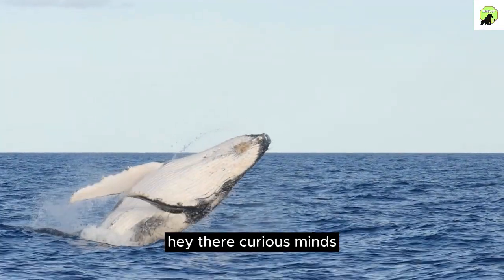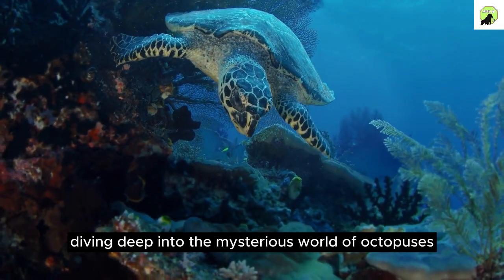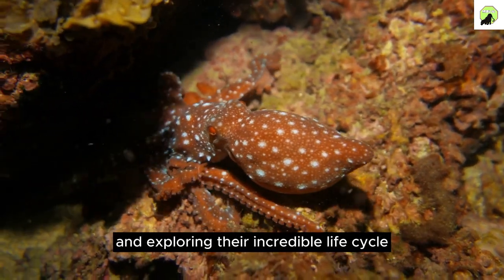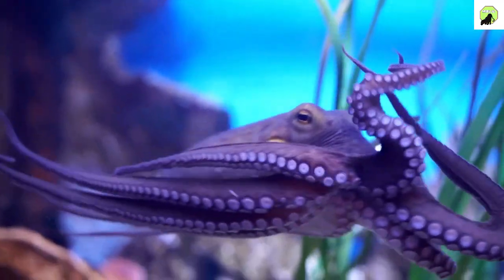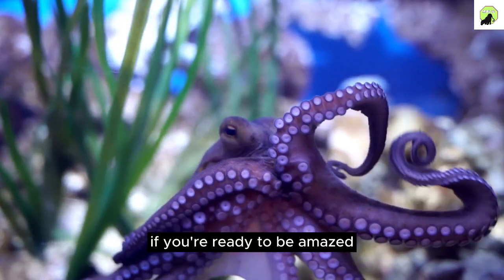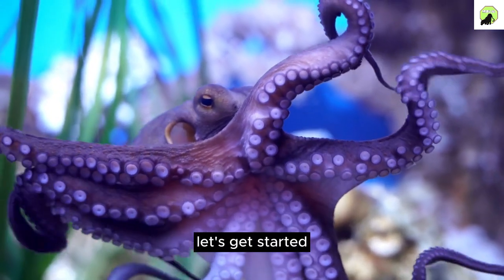Hey there, curious minds. Welcome back to our channel. Today, we're diving deep into the mysterious world of octopuses and exploring their incredible life cycle. If you're ready to be amazed, hit that like button and subscribe for more fantastic content. Let's get started.